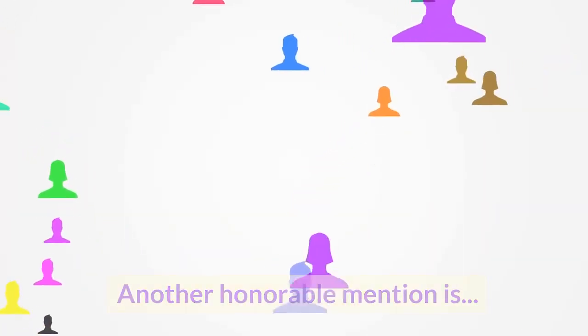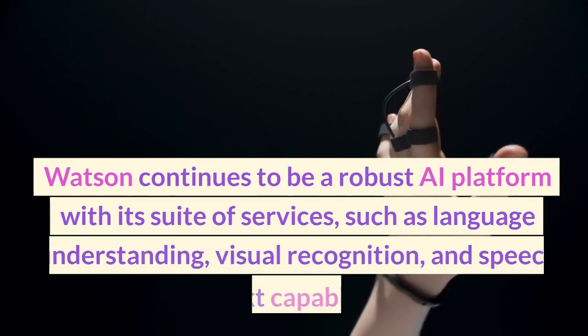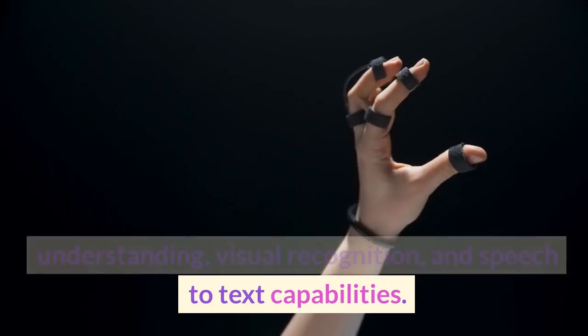Another honorable mention is IBM Watson. Watson continues to be a robust AI platform with its suite of services, such as language understanding, visual recognition, and speech-to-text capabilities.